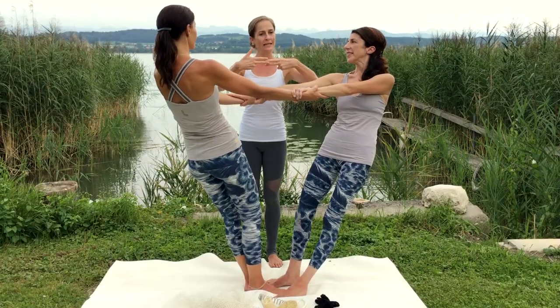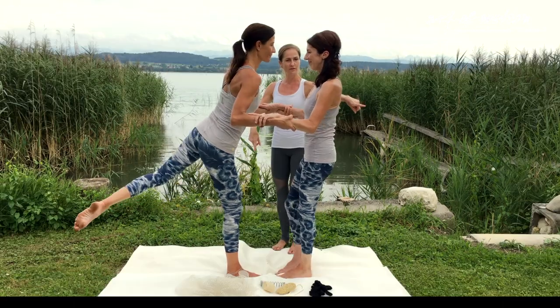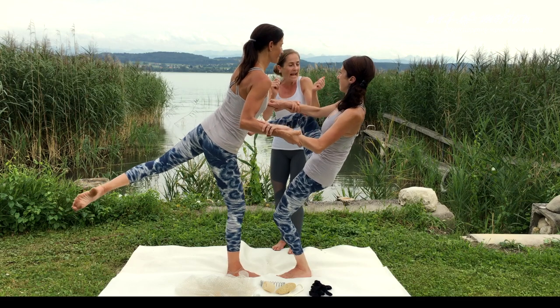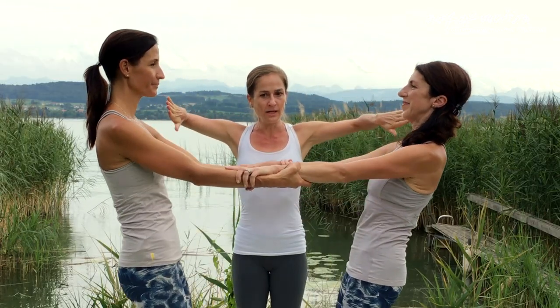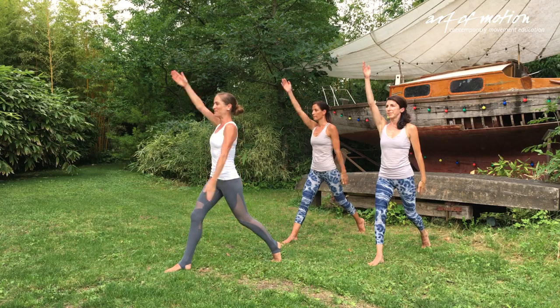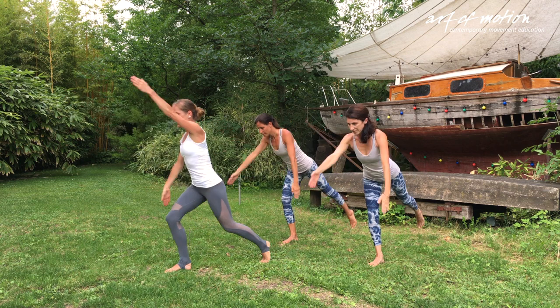At the heart of the course are the Myofascial meridians. Understanding the lines' integral anatomy, workings, sensory qualities and relationships are invaluable for body reading, clear exercise intention, lesson planning and teaching.